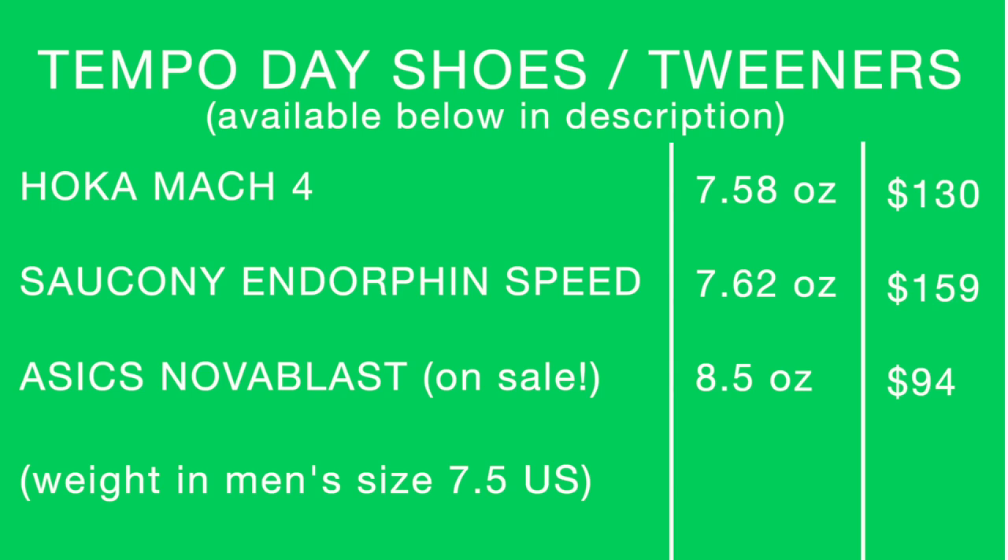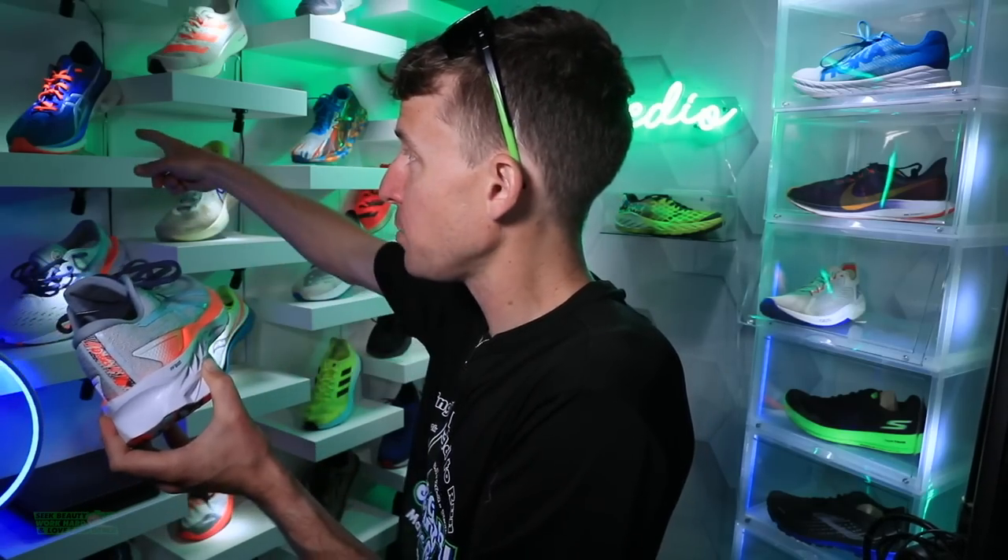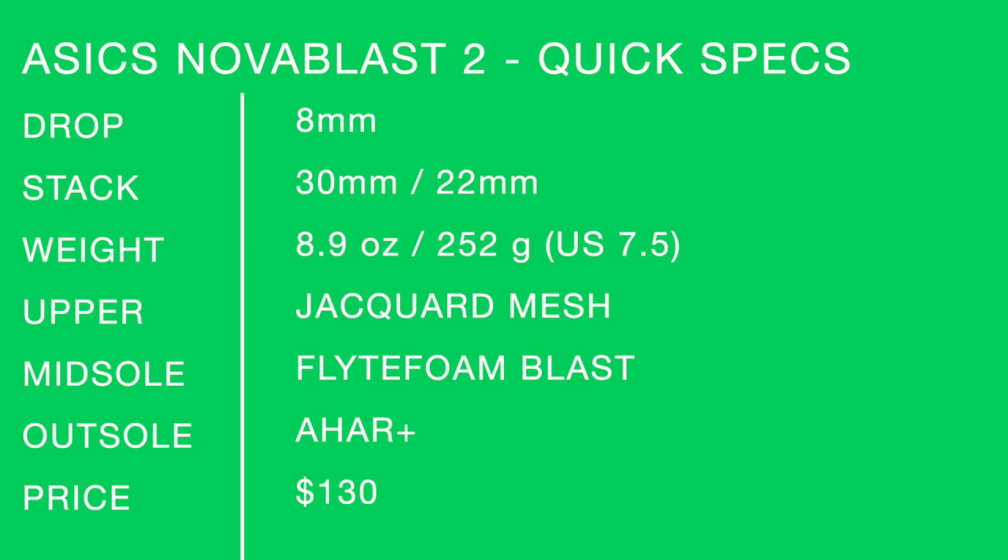$130 for that price point. Other shoes to buy — this gives you a sense of what it's feeling like. Just my first impression run. Saucony Endorphin Speed 1 as a comparison, and then the original Nova Blast. I'm going to do a running shoe battle as soon as we get this to 50 miles between the Nova Blast 1 and 2. Asics Nova Blast 2 quick specs on your screen. Jacquard mesh, Flight Foam Blast midsole material, $130, early score: 8.1 out of 10.